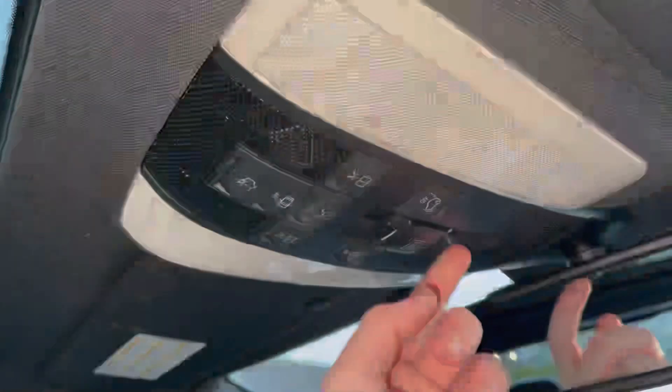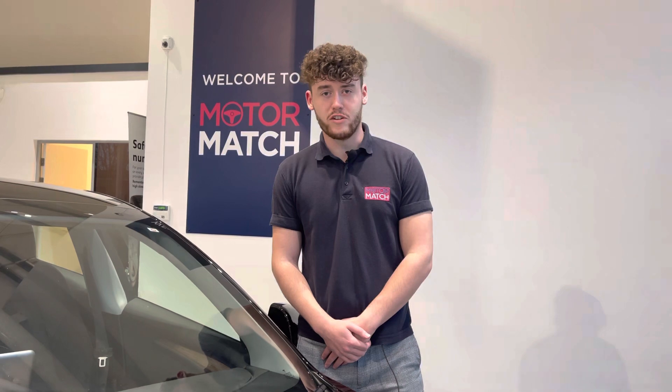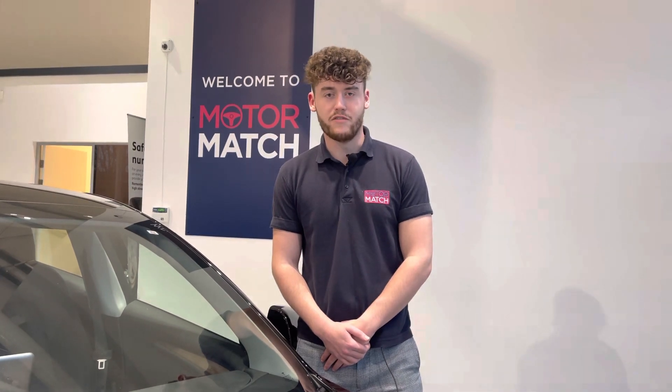The car also comes with a fully opening panoramic sunroof which is going to let a lot of air and natural light inside the vehicle. RAC extended warranties are also available along with flexible finance packages. If you would like to put yourself in a test drive in this car please give us a call on 01244 311404. You can also enquire online. Thank you very much for watching and we really do hope to see you here at Motormatch Chester very soon. Thank you and goodbye.